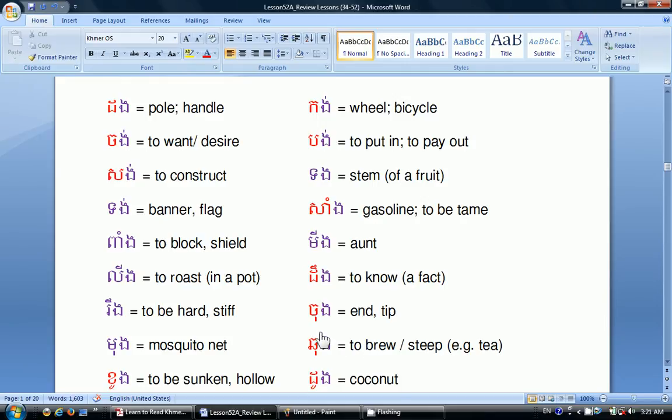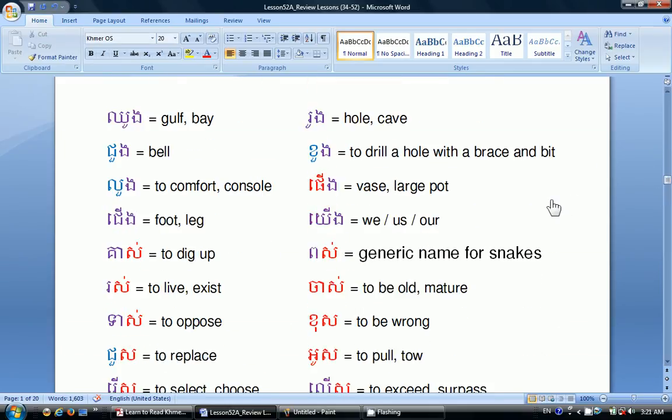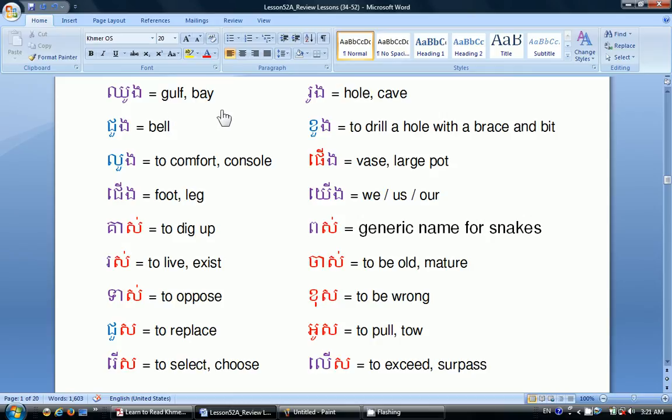Dông means to know a fact. Dông means end or tip. Dông means to brew or to steep like tea. Dông means coconut. Dông means gulf or bay. Dông means to build. Dông means to comfort or to console. Dông means foot or lake. Dông means to dig up. Dông means to live or to exist. Dông means to oppose. Dông means to replace. Dông means to select or to choose. Dông means hole or cave. Dông means to drill a hole. Dông means to raise a large pot. Dông means we, us, or our. Boa is a generic name for snakes.